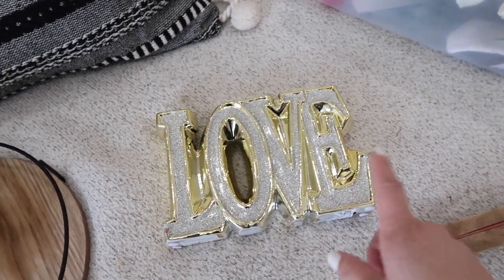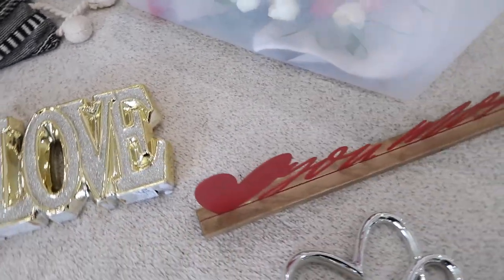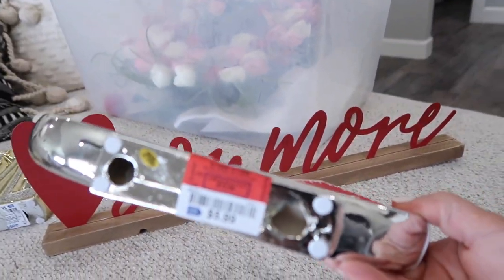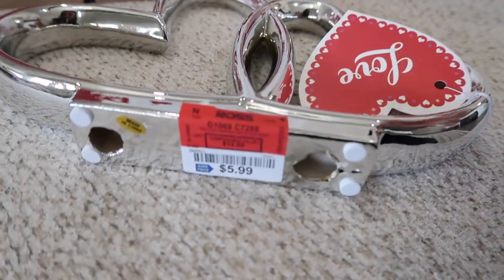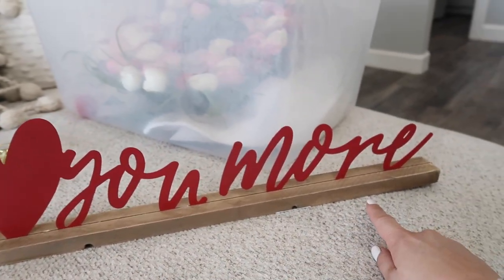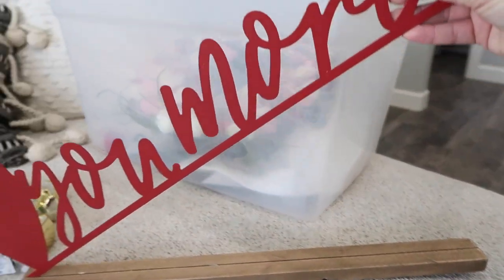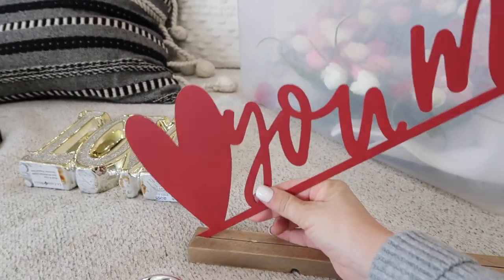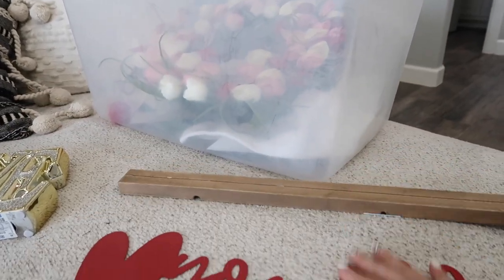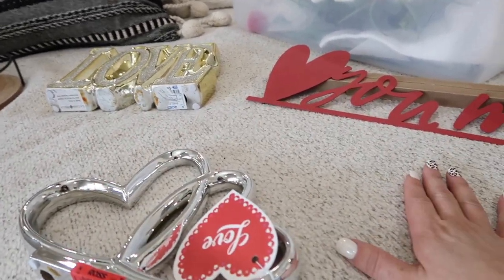I'm curious to see how the glitter does — it may add some cool texture. I had also picked up these two items from Ross; this one was only $5.99. I think this will look really cool spray painted black, and then this too. I realized this piece slides right out, so I can literally spray paint it front and back and then just slide it back in — that's going to be totally my style with the black and wood. We're going to start on this first so it can be drying while I decorate.